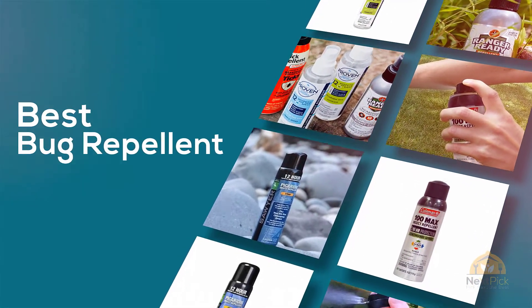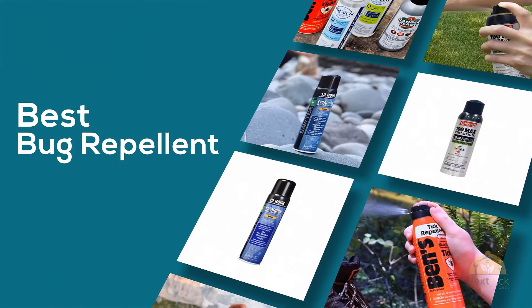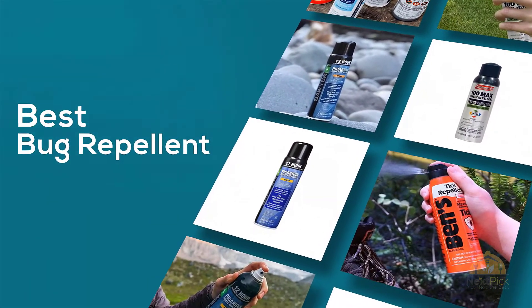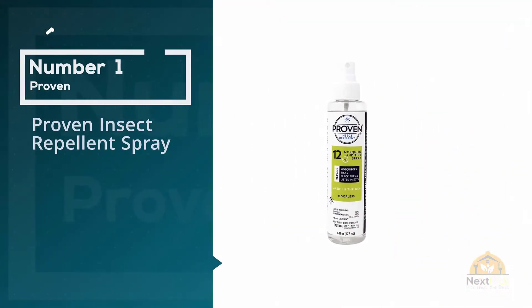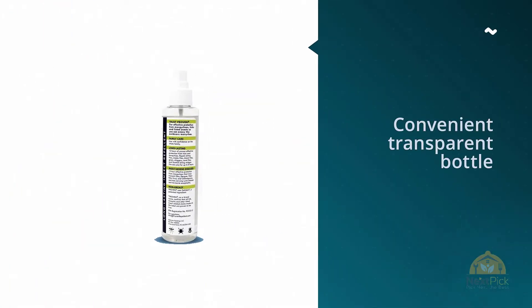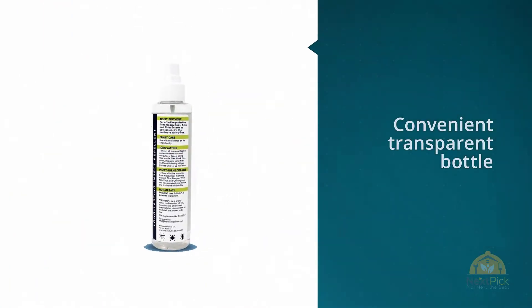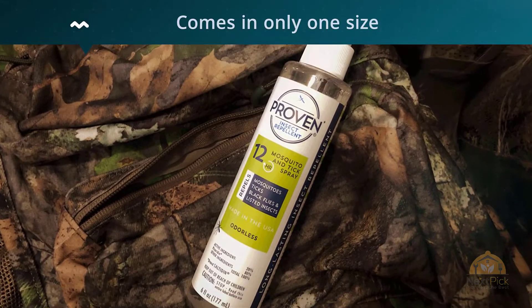At any time, you click the circle for more info and real-time deals. Number 1 — Most popular: Proven Insect Repellent Spray. Just as effective as other picaridin-based picks, Proven Spray comes in a convenient transparent bottle, but it has only a single cap and limited sizes.